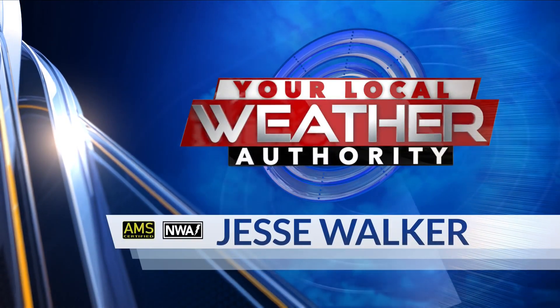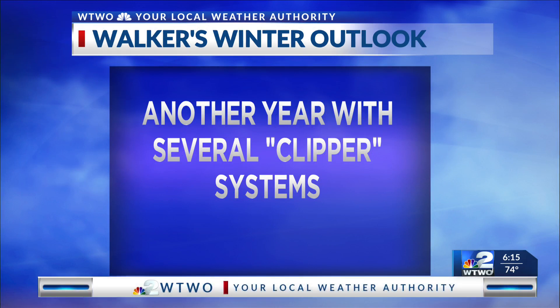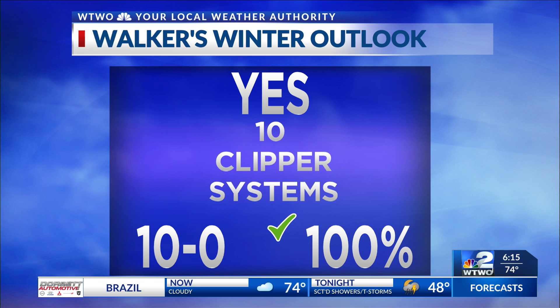Local Weather Authority with Chief Meteorologist Jesse Walker. Real quick review of the Winter Outlook: this one called for another year with several clipper systems. They move in very quickly, bring some wind and light precipitation. We had 10 of them actually — a lot of those this winter. So there's my Outlook record; we'll continue to track along.